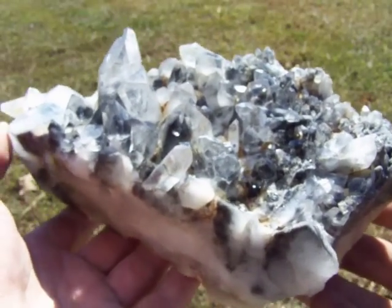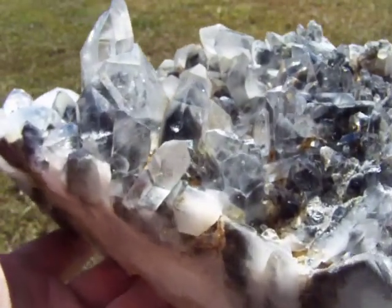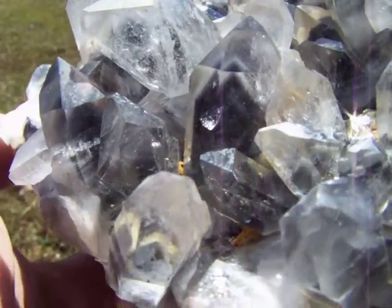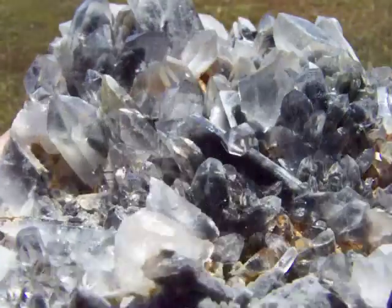Here's a spectacular huge dark blue phantom quartz cluster from Arkansas. This one has extremely dark blue phantoms in it — this is as fine as it gets for phantoms. Every point on this cluster has a dark blue phantom in it.